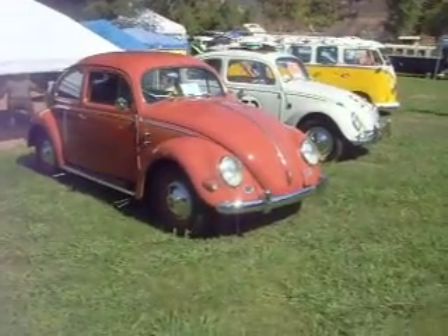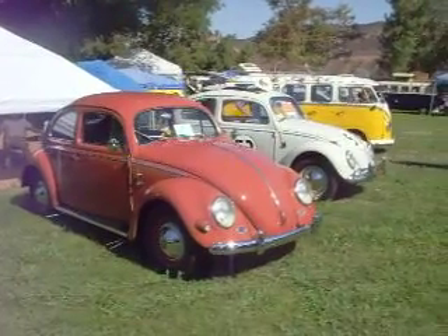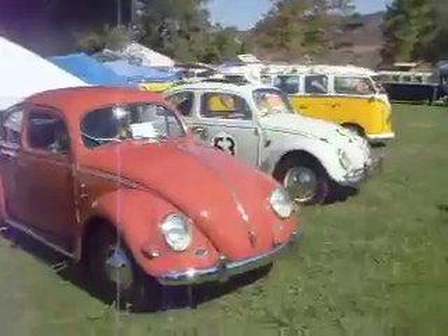Hi, this is Adam. We're at the Boltzberger Jamboree in Irvine, California. There's hundreds of cars here, so there's no way I'm going to get them all. I'm going to do a quick walkthrough just to give you a quick idea of some cars. We'll go by and do a walkthrough real quick.